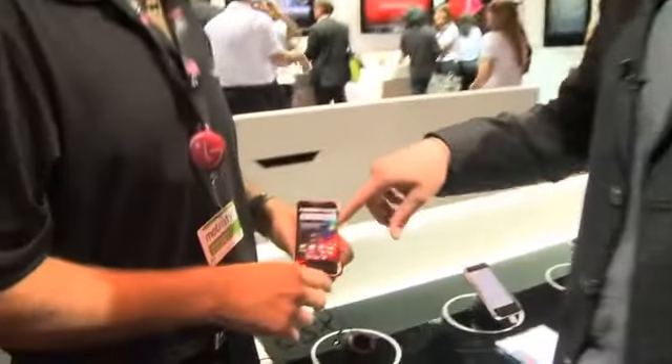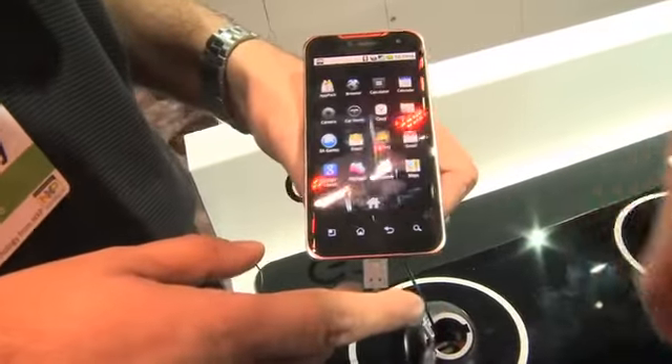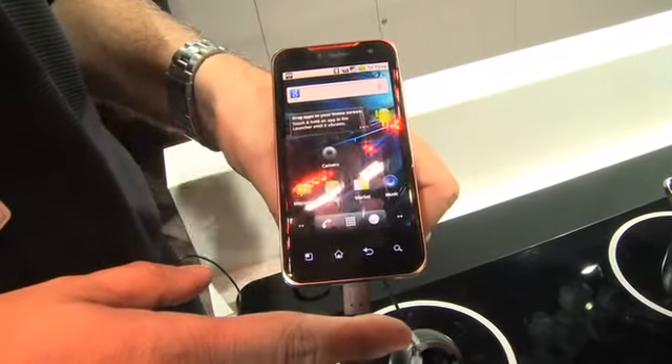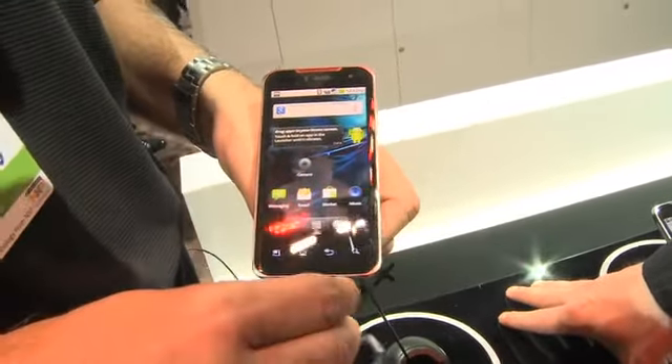Yes, you can. Looking at this phone, if anyone wants to come in and have a quick look — it is very much stock Android 2.2, with just a couple of T-Mobile apps, but really nothing major that's been skinned or changed. So the upgrade path to 2.3 is going to be a very easy one. It should be a lot easier transition going from 2.2 to 2.3.